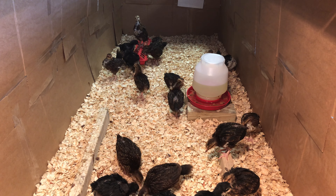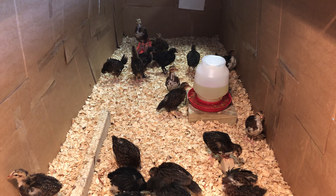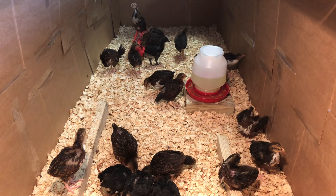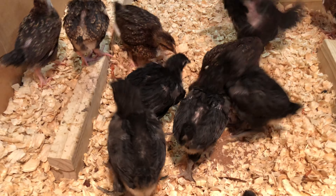They were a little freaked out at first. It was hard getting them in here because they just jumped and flopped all over the place, but they're adjusting pretty well, just exploring and getting used to the new space. They're starting to get their adult feathers, and they're looking really beautiful.